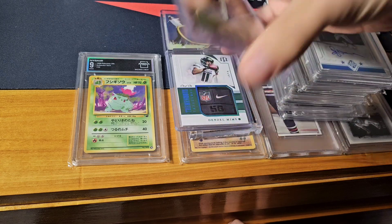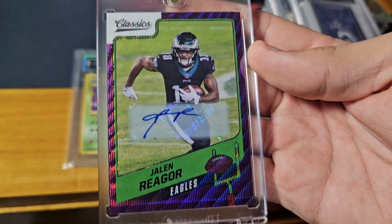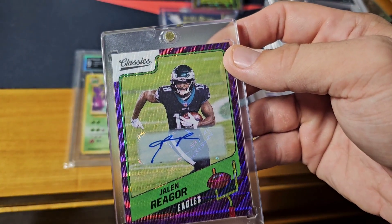The first one is a Jalen Rager — this one's about $25, a 1/1 auto for the Eagles.